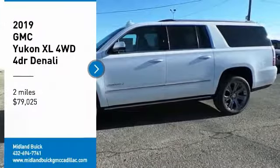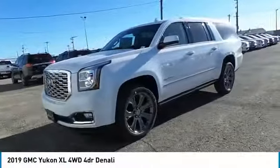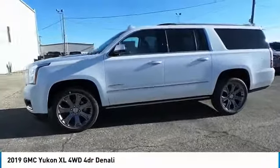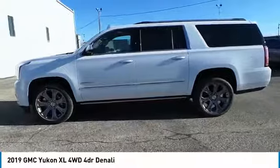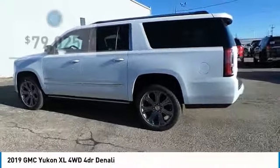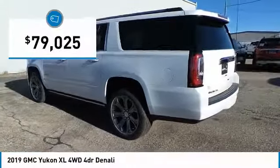Looking for the right vehicle? Check out the 2019 Yukon XL. GMC Yukon XL is a great choice for families who need a full-size SUV with maximum seating. The looks don't hurt either and is priced below $80,000.